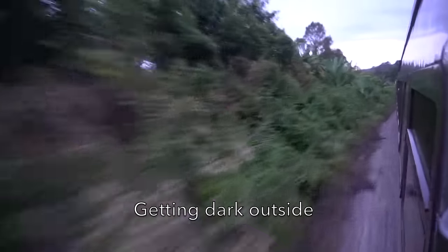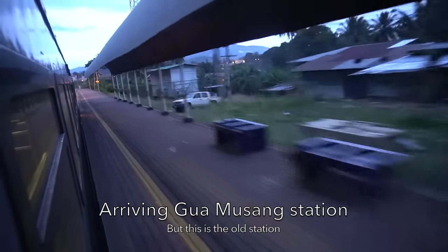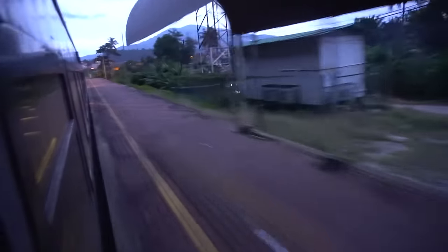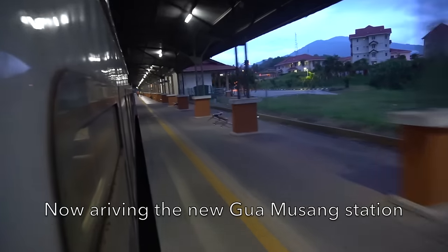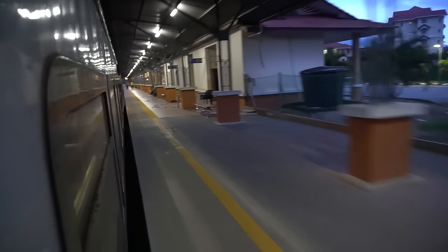Evening comes, so it's getting dark outside. We are now arriving at Gua Musang Station — but this is the old station. Now we are really arriving at Gua Musang Station, at the new station.